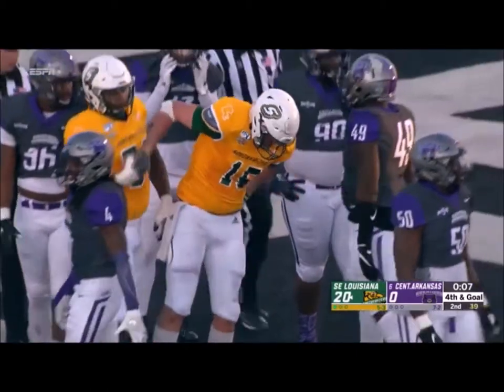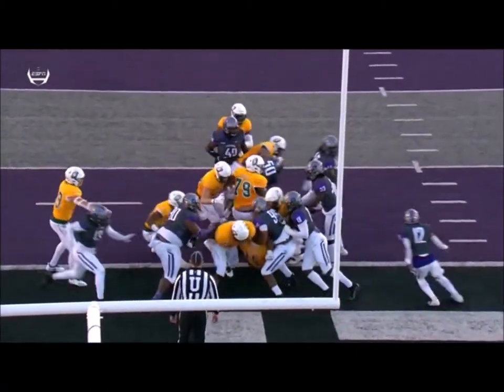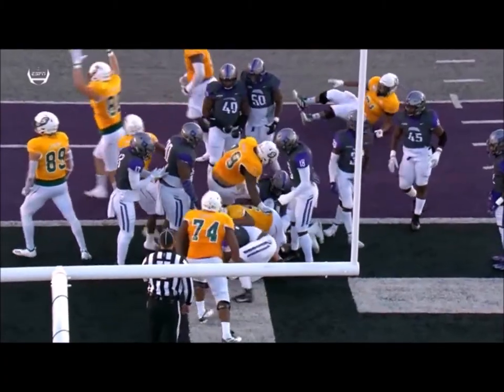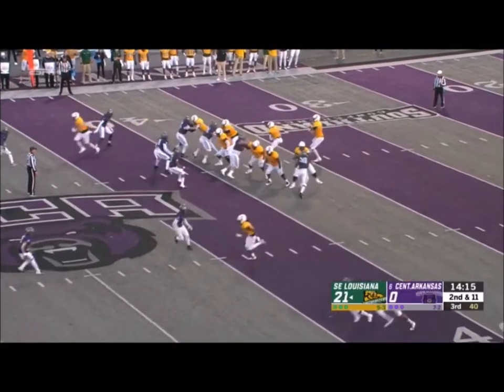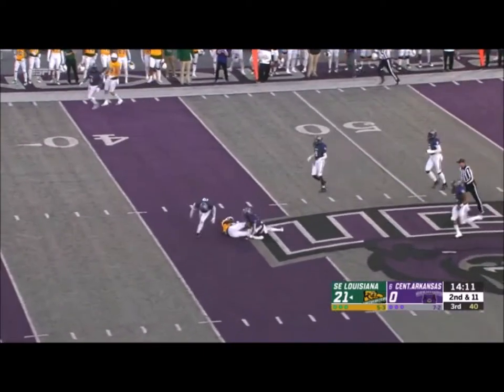Domination by the Lions. We've been talking about the size and strength of him — he just lumbers and turns his way, keeps pushing. Those defensive line depth concerns are real, even thinner right now.